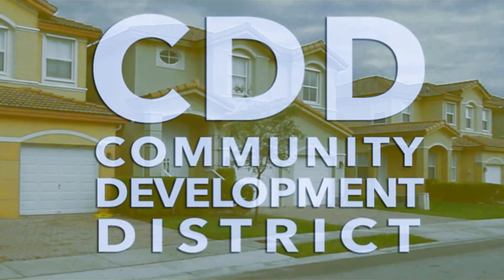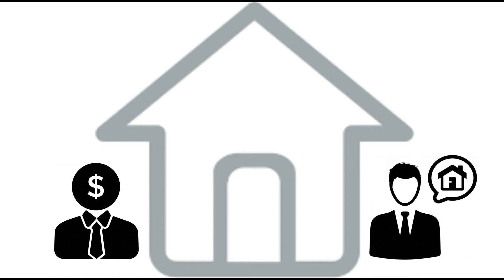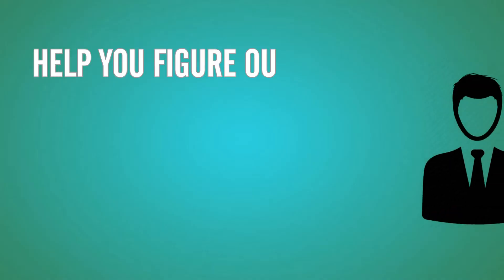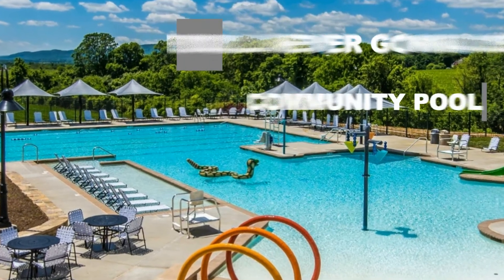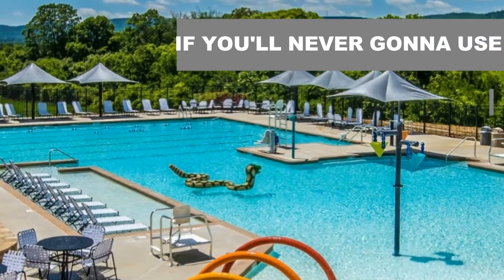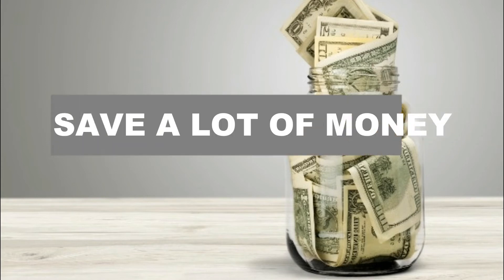On top of that, we have something called a CDD — Community Development District fee — that you pay every year. If you want to avoid that fee, your lender and your realtor should be able to help you. Your realtor can help you figure out which communities don't have those kinds of fees. That's why you need a very knowledgeable realtor who knows the area. But if you're never going to use a community pool or tennis court or any of those things, you can easily save a lot of money.